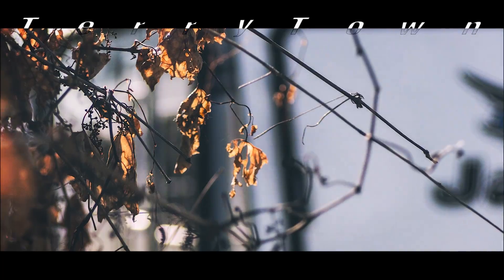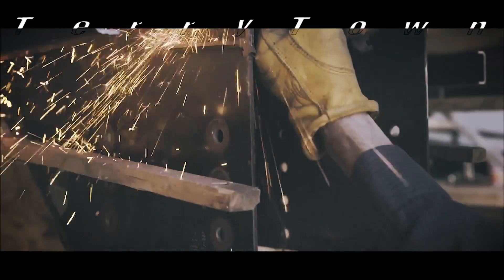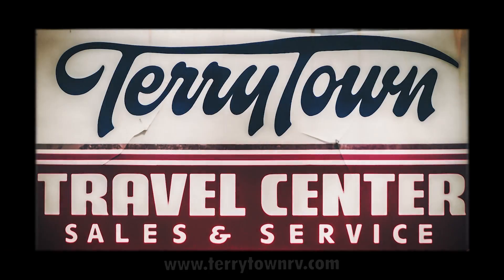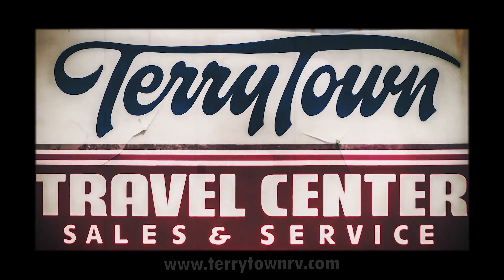For over 40 years, Tarrytown RV has been serving RV enthusiasts across the country and around the world. We have more than 750 RVs on our massive lot in beautiful Grand Rapids, Michigan. Plus, our service department is filled with skilled technicians. Feel free to call us or stop by to check out our inventory, or visit tarrytownrv.com to learn more.